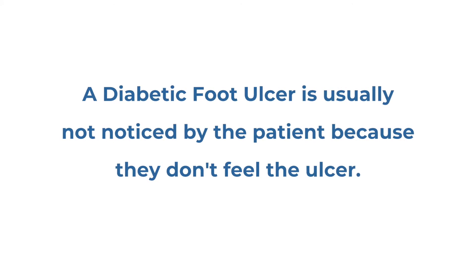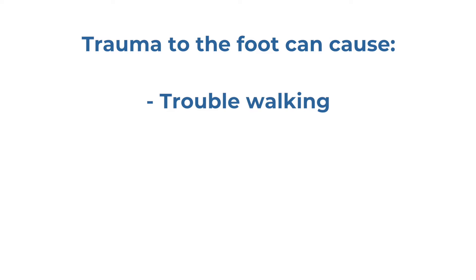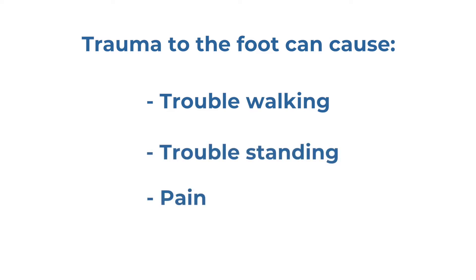A diabetic foot ulcer is usually not noticed by the patient because they don't feel the ulcer. What you'll normally find is chronic trauma to the foot causing an open wound with underlying infection or loss of tissue, where the patient is having trouble walking, having trouble standing, and sometimes experiencing pain.